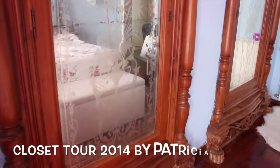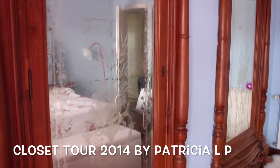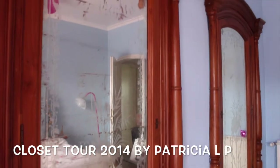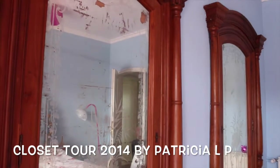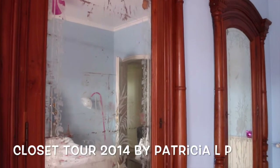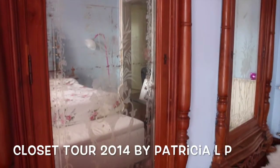Hey guys, Pat here. So today I'm going to do a closet tour because I reorganized my closet and I just thought I would show you guys. Quick disclaimer, I am not trying to brag in any way, shape or form. So please do not leave any hate comments and I hope you enjoy.